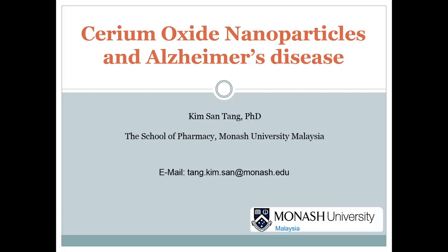Hi, my name is Kim Sun Teng. I'm a lecturer in the School of Pharmacy of Monash University, Malaysia. Today, I'm going to present my work on Cerium Oxide Nanoparticles and Alzheimer's disease.